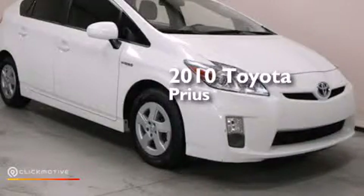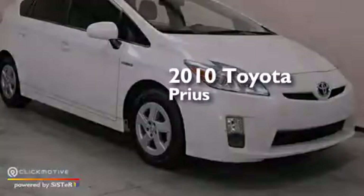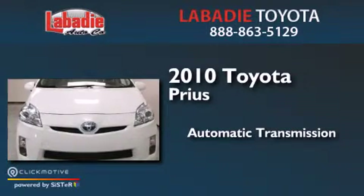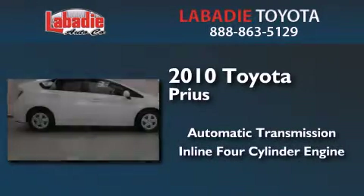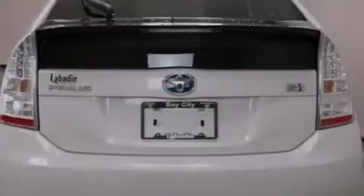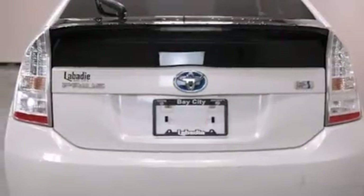This is a 2010 Toyota Prius. This four-door sedan has an automatic transmission and an inline four-cylinder engine. Its top features include keyless ignition,